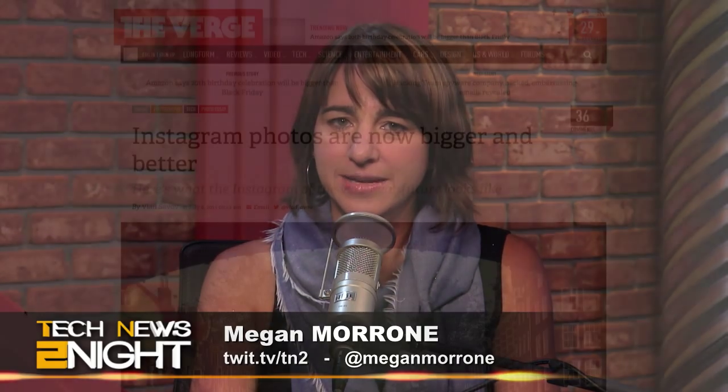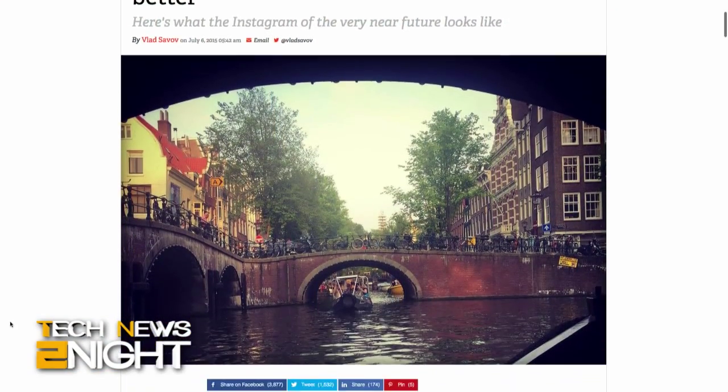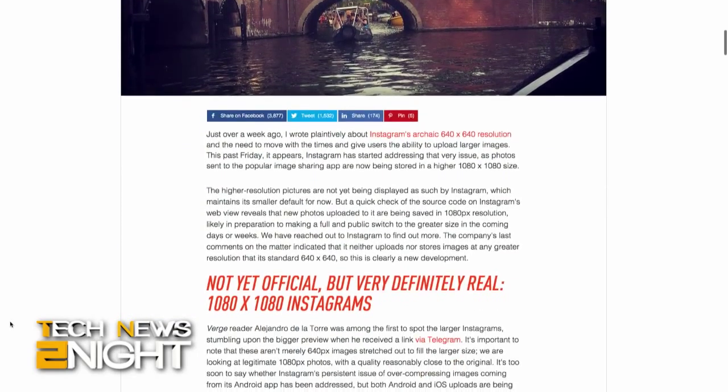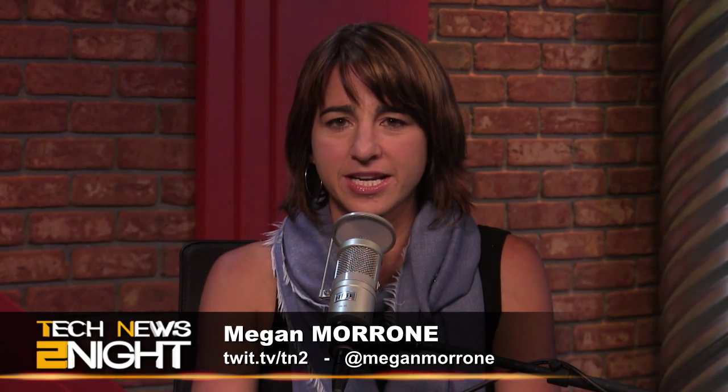A spokesperson from Instagram told The Verge that they have now begun to store and display images at 1080 by 1080 pixels on the photo sharing app. They're rolling out the new feature to iOS and Android, and you probably already have it, but there are no plans to roll out on the web anytime soon. This doesn't sound like much, but the smaller image size is only one of the many features the Facebook-owned company has been stubborn about changing.